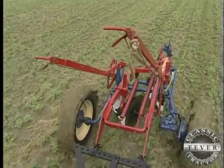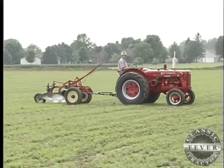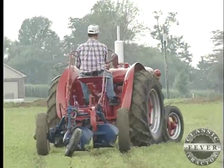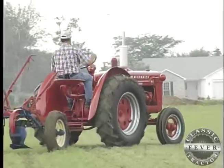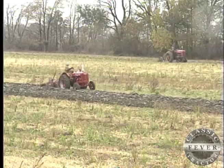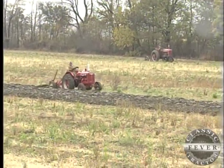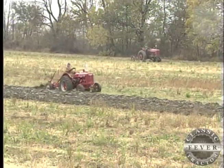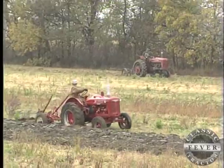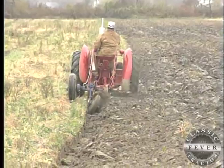The two-bottom plow the W-4 is teamed with was new in 1951 as well — it's a 214 number eight Little Genius plow, and you set the hitch for the tractor you're going to pull it with. Pretty as this little 4,000-pound W-4 is, putting his tractor to work is one of the things that Bob likes best. There's nothing I like better than getting four or five or six classic tractors together in a field and turning over some ground with all the old motors working together, watching the dirt turn over.